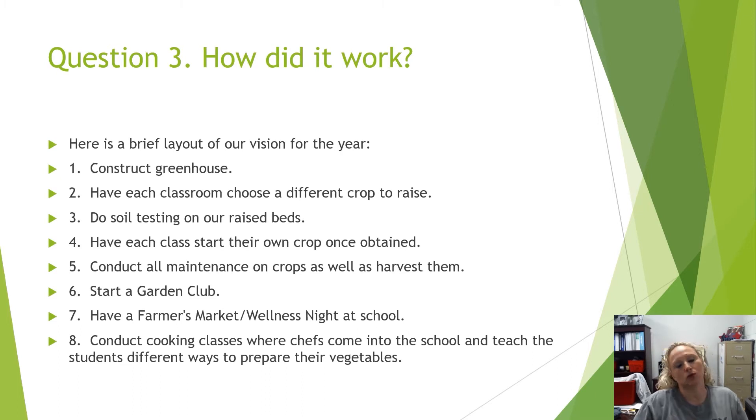How did it work? Well, first we constructed a greenhouse. That went over well, but it got blown down in a wind storm at the end of November. We had to get it replaced. It came in in February — it was a very soggy month — so we didn't actually get it built and constructed again until March.